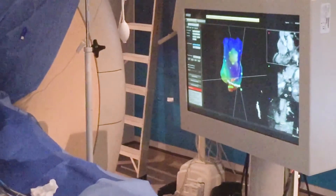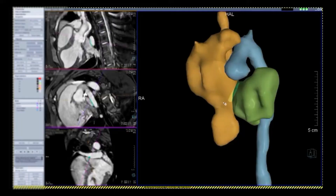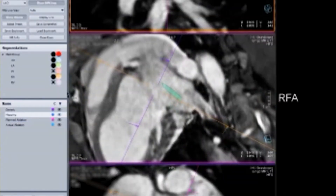We can ablate arrhythmia in patients inside an MR scanner for atrial flutter, but doing this for ventricular tachycardia is much harder. We have developed the technologies, working with Siemens Healthcare and Imricol, to be able to do this in an animal model. The next step over the coming year or two is to translate that into studies in patients.